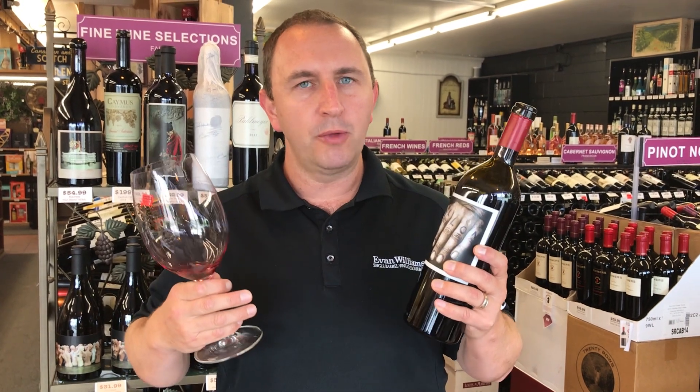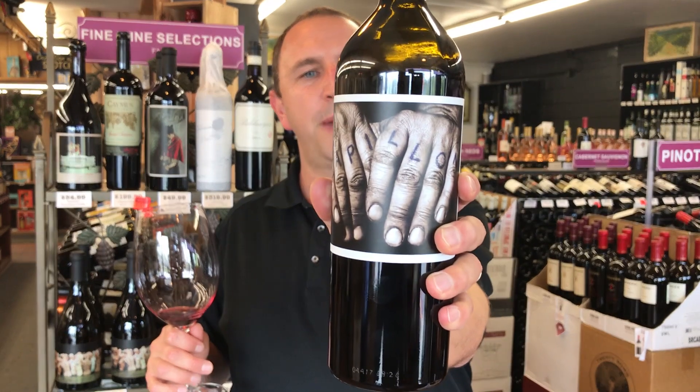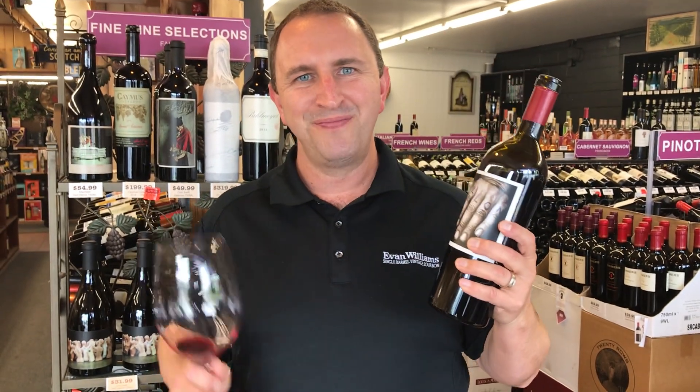Big juicy wine. Really bold and really bright fruit. Nice kind of cedar tones. A lot of vanilla in there as well. A very nice long smooth finish. That's Orange Swift Papillon and One Minute of Wine. Cheers!